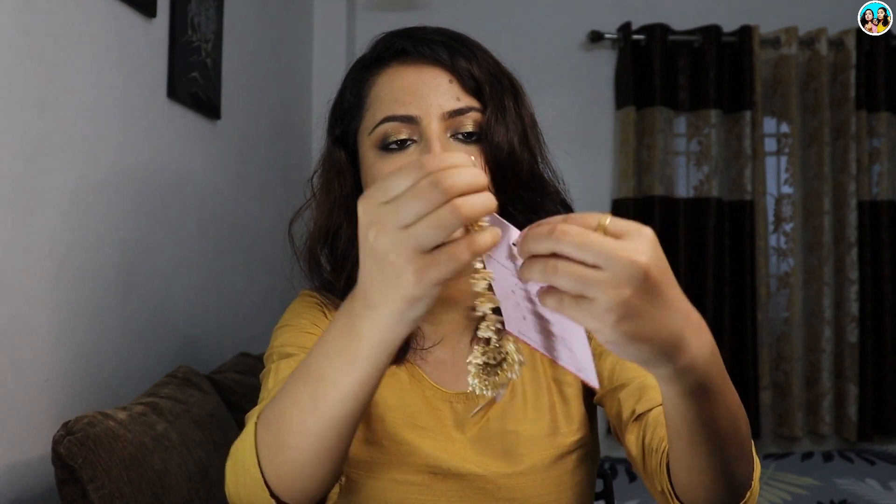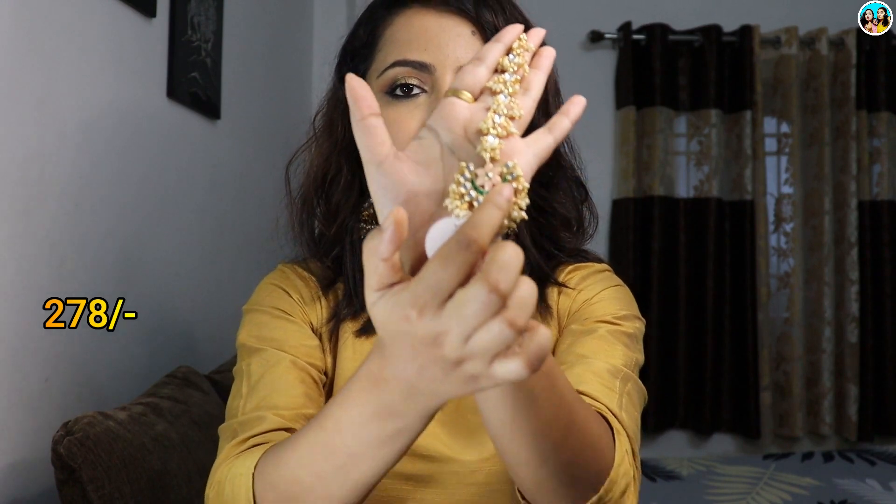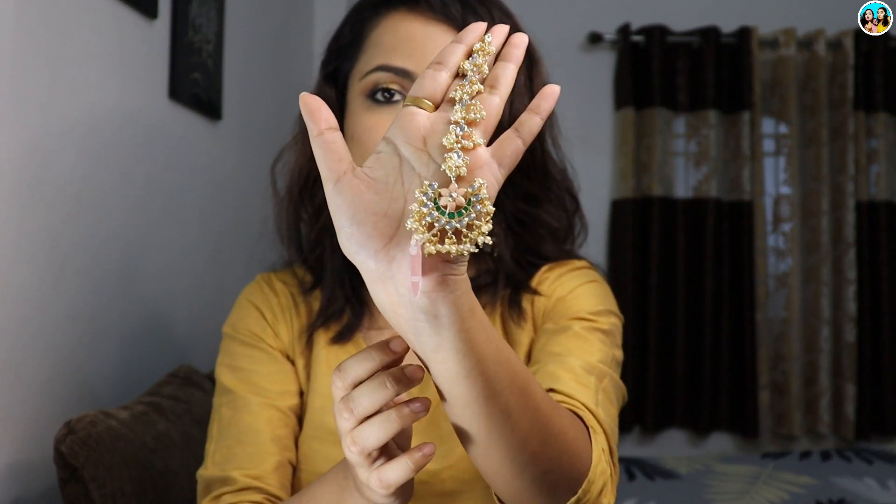Last, I have a maang tikka from the brand Accessories. It is very beautiful. It is just a maang tikka — it is not set with earrings or necklace, it is only a maang tikka. It is very rich-looking and beautiful. It is a medium size — not very small, not very big. The best thing is you can see the green color work — it is very beautiful. It looks very beautiful with my choker set. You can pair this choker set, earrings, and this maang tikka to make a whole set. You can definitely wear it during the wedding season.